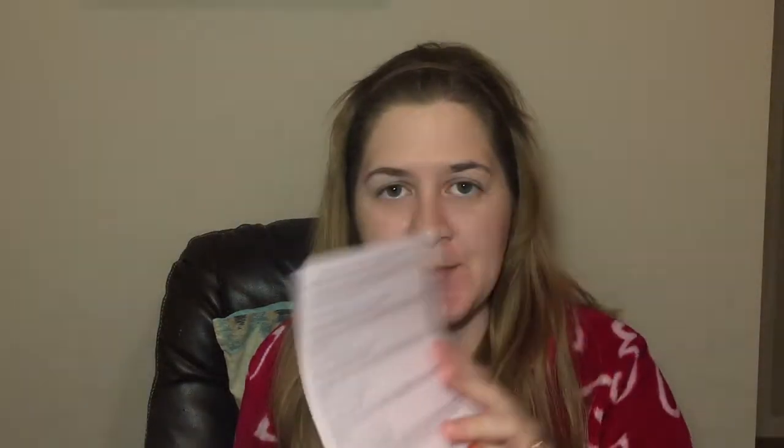This month is a BoxyCharm Stellar, and it always comes with this little card that talks about all the products in here. For those of you who don't know, BoxyCharm is a $25 a month subscription — you get four to five full-size makeup and skincare products. The variation I got for this month is number six.